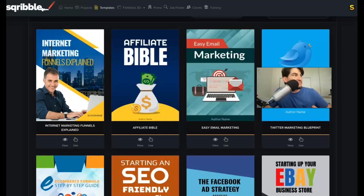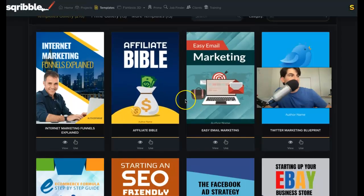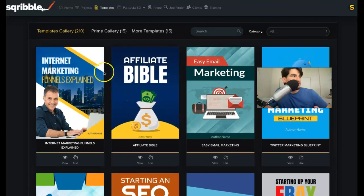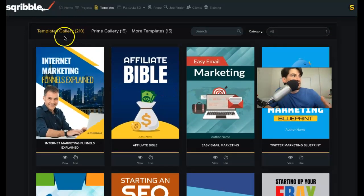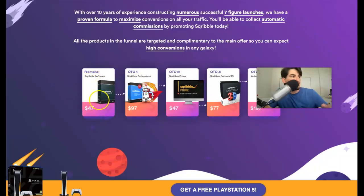Going back inside Scribble, this is pretty much what it looks like when you get in. You can see they have a bunch of different niches. Mine says 210 because I do have the upgraded version, so they do have a few upgrades. This is what the main Scribble app looks like — I think you'll be getting it for much less than $47 with my coupon code. Then there's the professional version, which is the one I have, that allows you to unlock those additional templates.